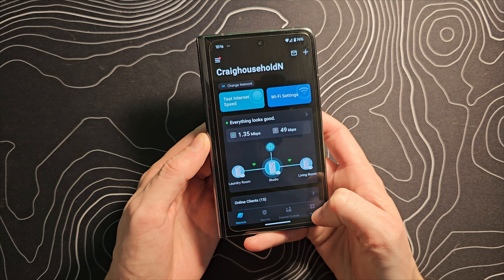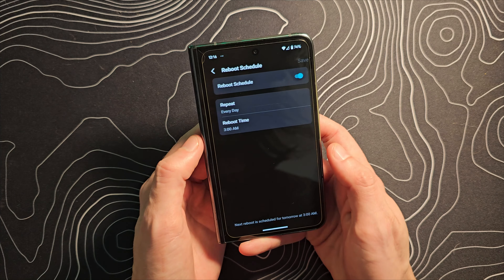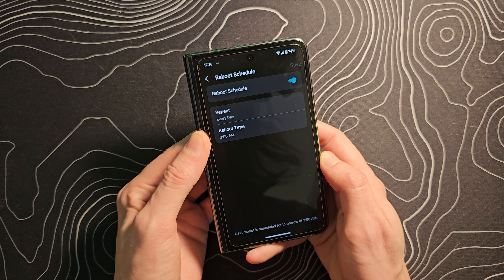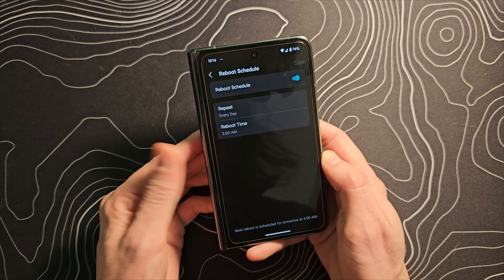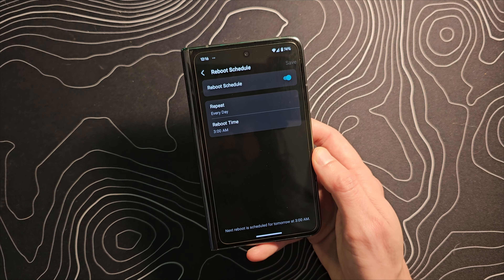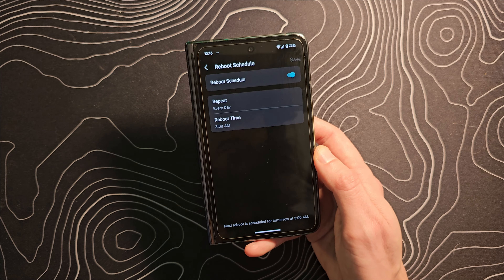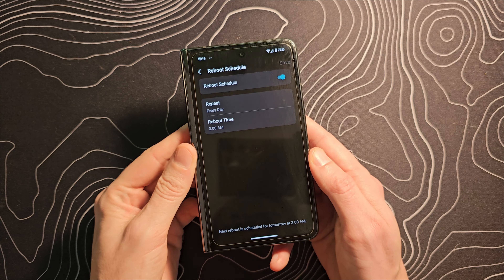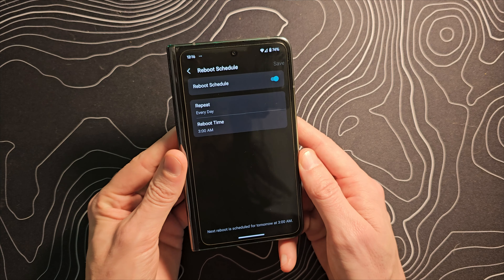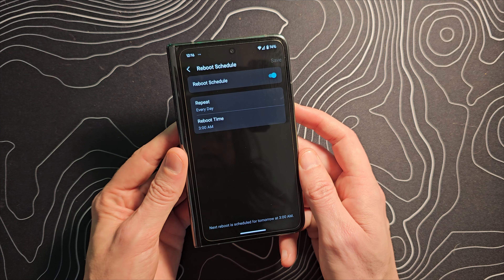Something else I'd recommend is going into More, then System, and setting a reboot schedule. Just turn that on and by default it will reboot every night at 3 a.m., but you can set it to whatever time works best for you. I find that having that on keeps everything working a little bit smoother. I did have an issue where my Wyze Robot Vacuum just did not want to connect. I rebooted the system and it was working. Had this been set on from the start like it was on my old setup, that probably would never have happened.